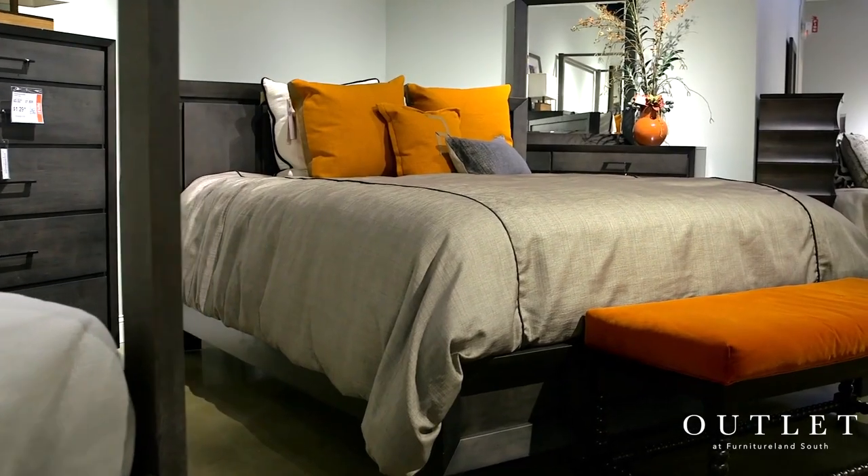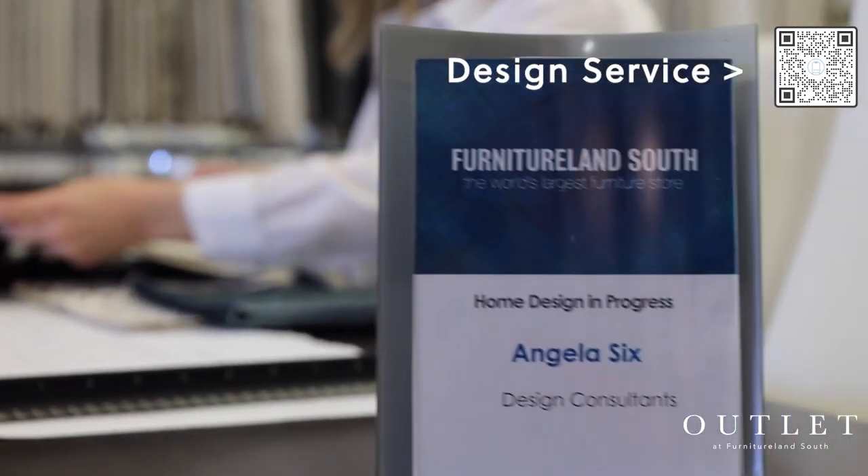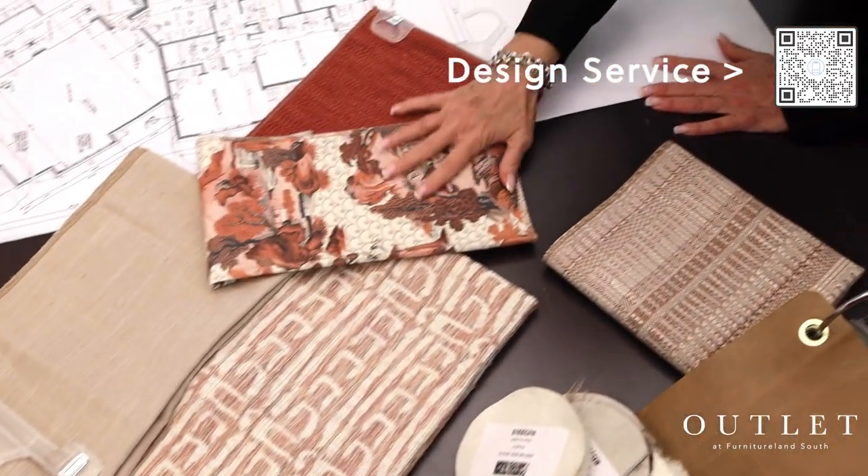Everything in our outlet is first come, first serve. So schedule your free appointment with one of our expert design consultants today and take advantage of these incredible deals that you can only find here in the outlet at Furnitureland South.